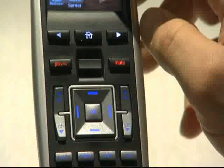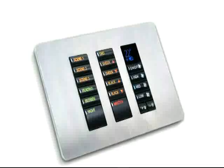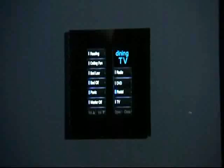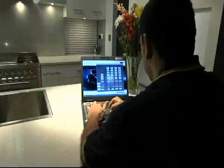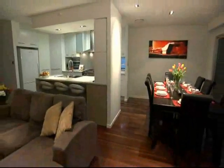All of these services can be controlled by Dynalite's range of stylish keypads, colour touchscreens, remote controls, movement detectors, automatic timers, sunrise and sunset events, and even the internet and mobile phones. Complete home automation is at your fingertips.